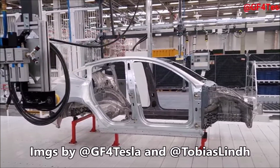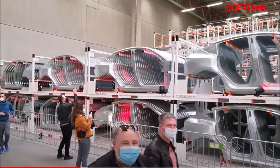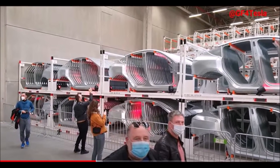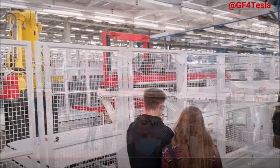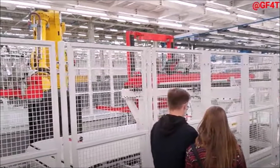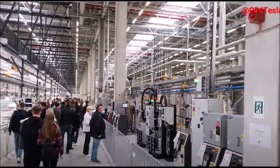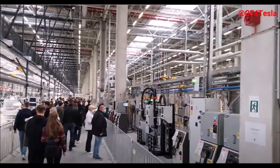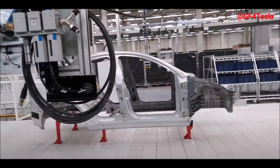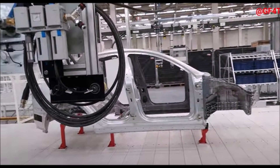Moving on to the next Tesla story: there are two positive announcements about Tesla Giga Berlin this morning. The first is about the results of public objections against Tesla Giga Berlin, with a quote from the approval authorities. The second is what the approval authorities are currently working on. Experts expect approval of Tesla Giga Berlin in a few weeks, reports Brandenburg's public radio.